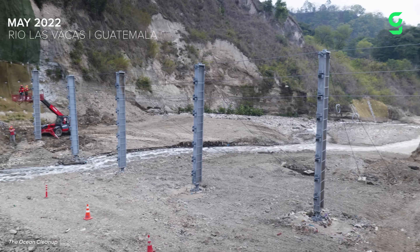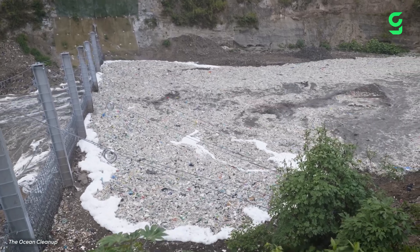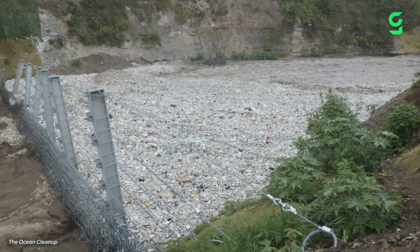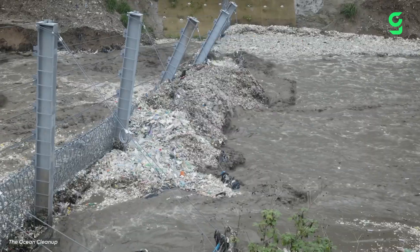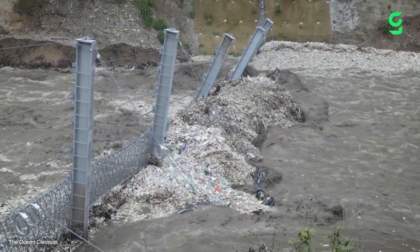Originally, Ocean Cleanup installed an 8-meter-high Interceptor trash fence, but testing found that it wasn't strong enough to prevent waste from funneling through. Powerful water currents from the flash flooding caused trash tsunamis, sending debris colliding with the fence at high speeds, effectively flattening it.